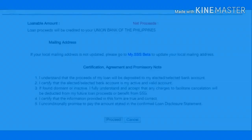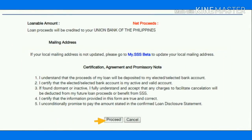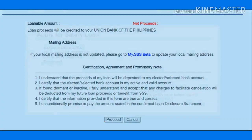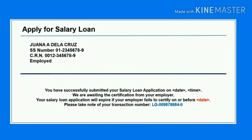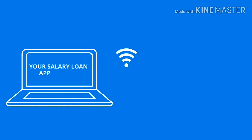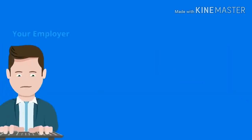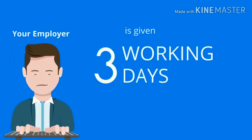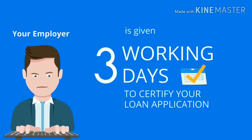Read this portion before proceeding. After submitting your loan application, a confirmation message will be displayed which will also be sent to your email. Your salary loan application will then be directed to the my.sss account of the employer for certification. Your employer is given 3 working days to certify your salary loan. Otherwise, it will expire and you will need to repeat the process.